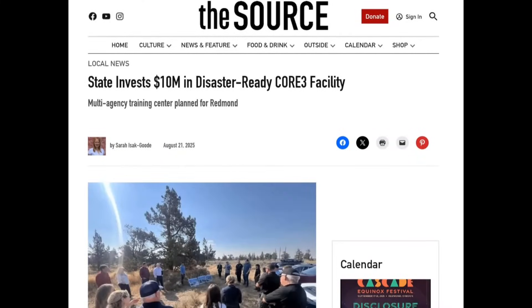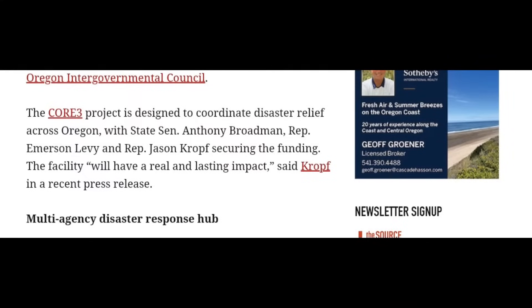There is also intergovernmental activity happening along the Cascadia Subduction Zone. A 10-million-dollar investment was made for the CORE THREE facility — a multi-agency training center planned for Redmond, Oregon, involving an intergovernmental council.